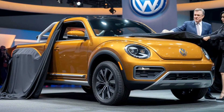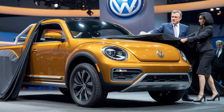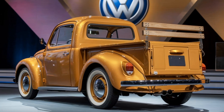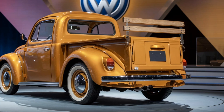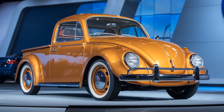Welcome back to the channel. Today we have something truly special for all you car enthusiasts out there. We're diving deep into the details of the 2025 Volkswagen Beetle pickup truck. Yes, you heard that right — a Beetle with a bed. This unique blend of classic design and modern utility is sure to turn heads, and we're here to give you a full breakdown.